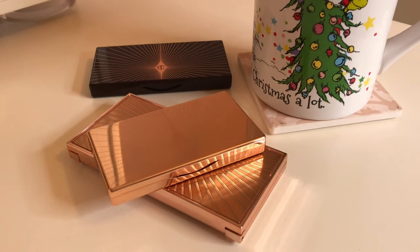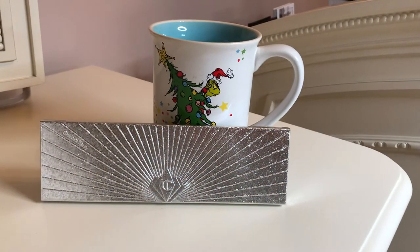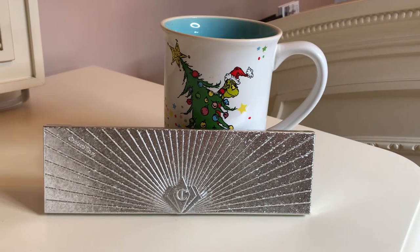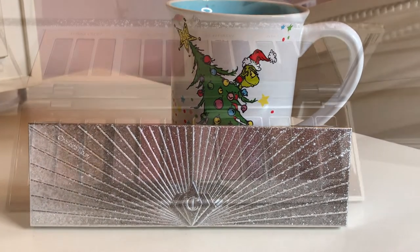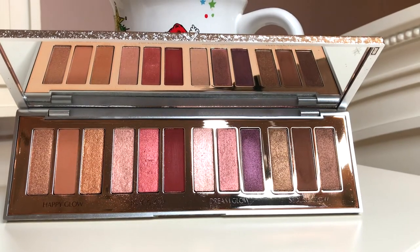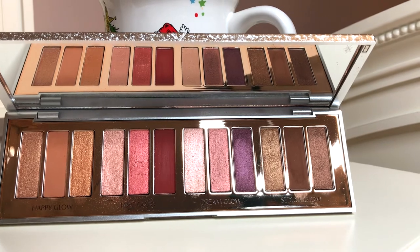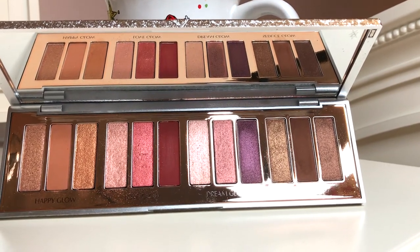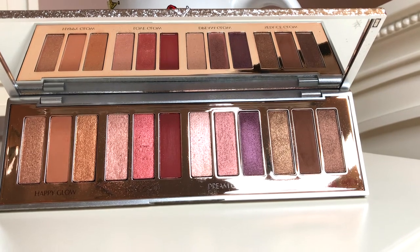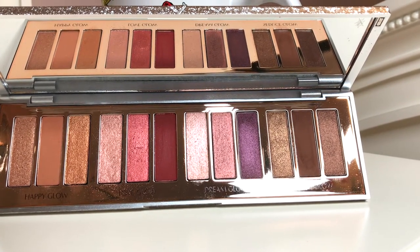The Charlotte Tilbury Bejeweled palette — this one's supposed to be limited edition, I don't know why, because the formulation and the shine are so gorgeous with nice pigmentation and it's easy to work with. I think it's probably the best palette for me for the holiday season.